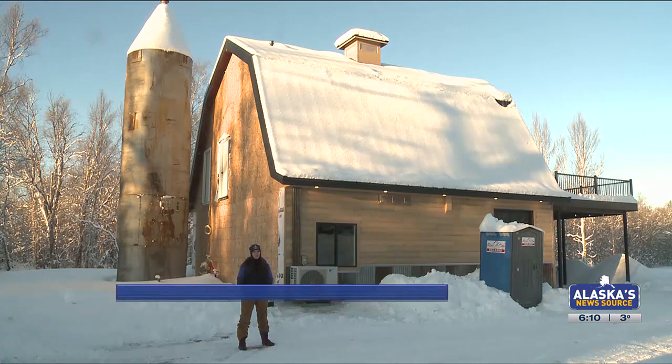You can watch it right now on HBO Max and Discovery+. In Palmer, Georgina Fernandez, Alaska's News Source. The sisters also decorated the barn with old artifacts they found from the original owners of the barn.